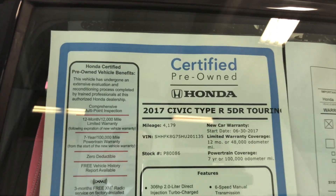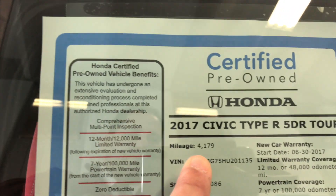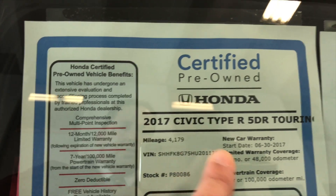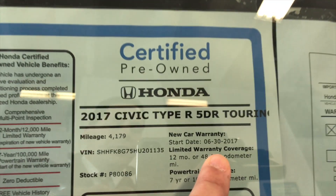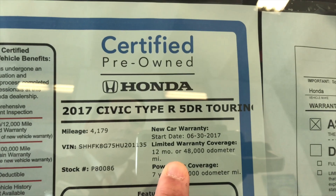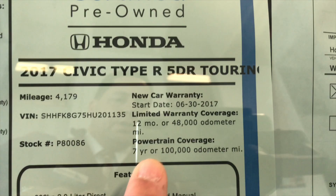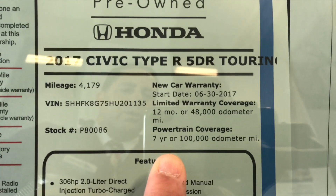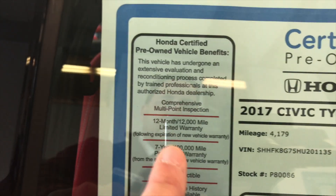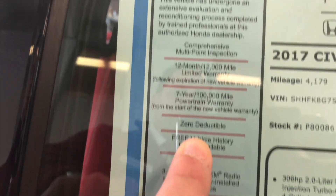I will include some pictures in this video of the certification. It is a 2017 with 4,000 miles on it. The start date of the warranty is June 30, 2017 — so you can extend it 12 months, up to 48,000 miles on the warranty, and a 7-year 100,000-mile warranty on the powertrain. It is also zero deductible on the powertrain.